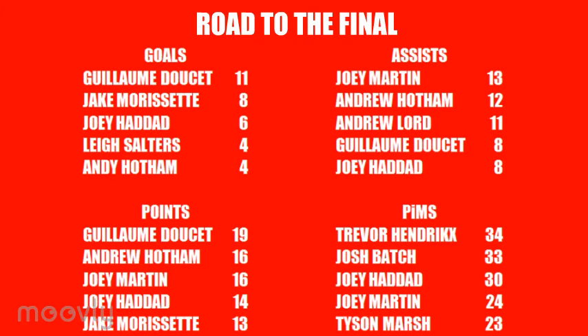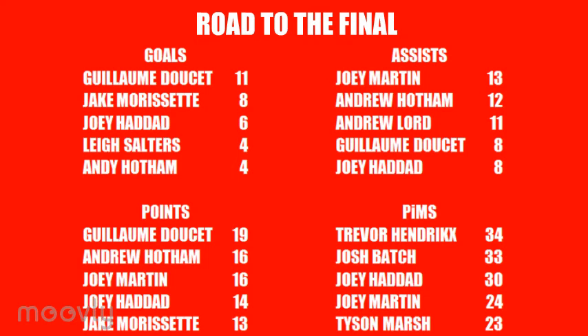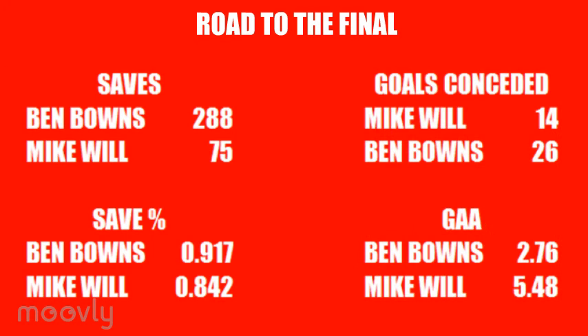3 players have broke the 30-minute mark for penalties with Trevor Hendricks leading on 34. Ben Bounds has made 10 appearances in the cup and has a goals-against average of 2.76, making 288 saves with a save percentage of 0.917. Mike Will has appeared 4 times for the Devils during their run and has a GAA of 5.48 and a save percentage of 0.842.